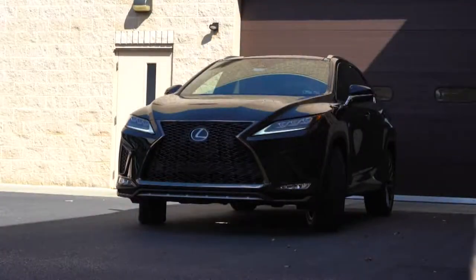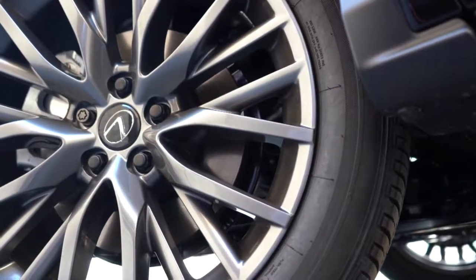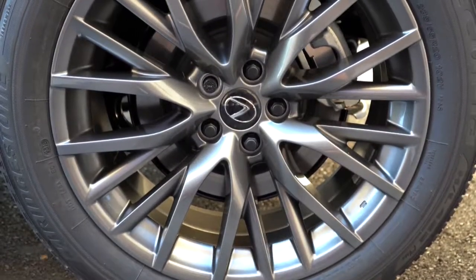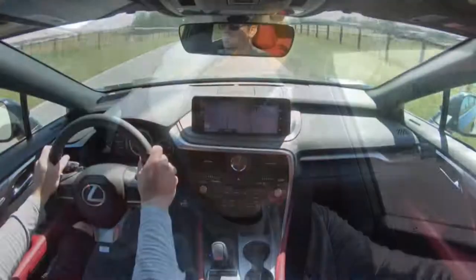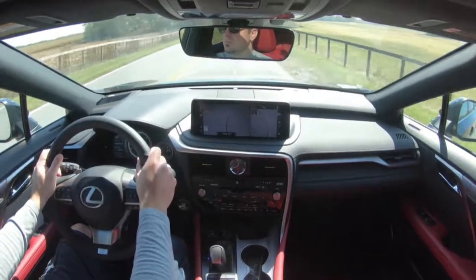Well done, Lexus. To go along with that acceleration, braking is equally important. Up front you'll find 12.9-inch ventilated front discs, and in the back 13.3-inch solid rear discs. In my short test drive today, braking feel has been great — no brake pedal delay or anything like that, so definitely on point.